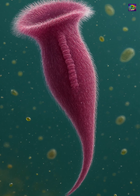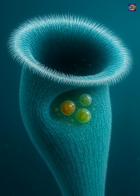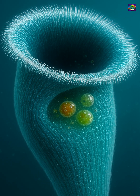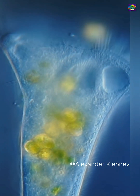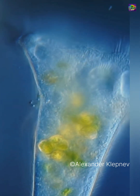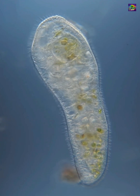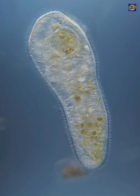Under a microscope, it looks like a delicate trumpet, flaring at one end and tapering into a slender holdfast at the other. The wide end is ringed with cilia, beating in coordinated waves to draw in food particles such as bacteria and small algae. Its entire surface is covered with cilia, allowing it to swim gracefully when free-floating.